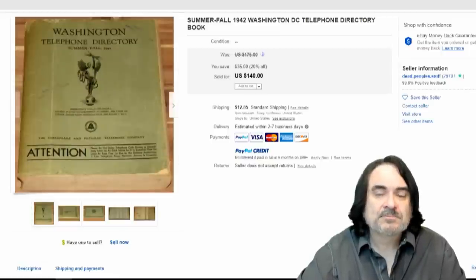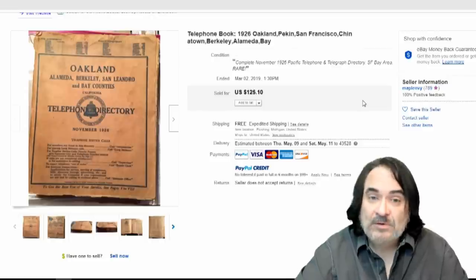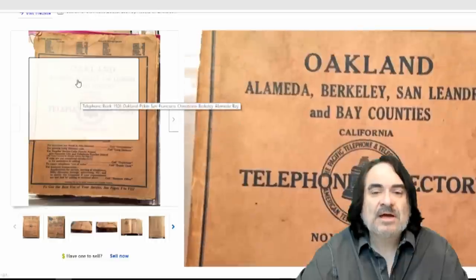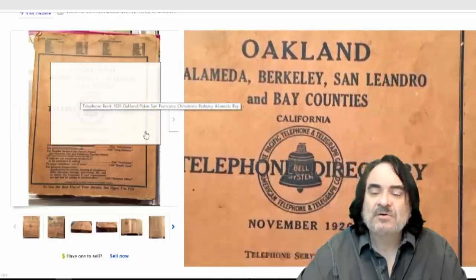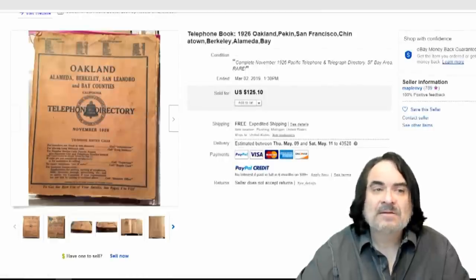Here's an Oakland, California one — $125. We're not going to look at every big detail on these. You can see it has some issues at the top. It's tattered. It's torn. Sometimes there are loose pages. Sometimes pages are missing. They still sell.